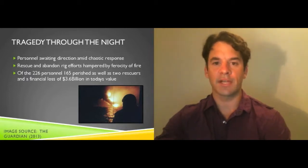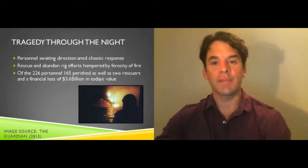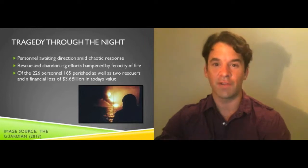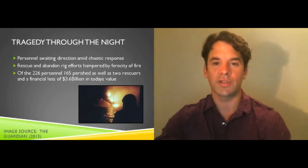At 11:50pm the accommodation block and the utilities module sank while over 80 men remained trapped inside. Full structural collapse was underway. At 12:45am the entire platform was on the ocean floor while the gas payload remained burning. In the space of two hours the rig had gone from smooth operation to a tragedy which took 165 lives and created a $3.6 billion insurance loss.